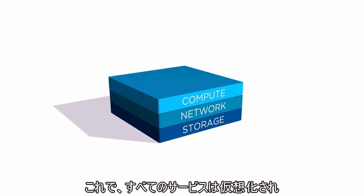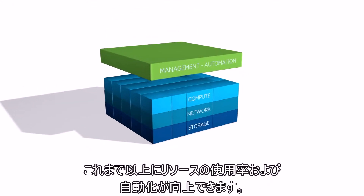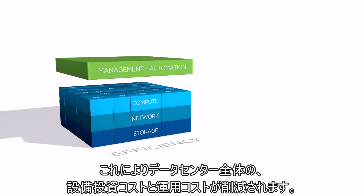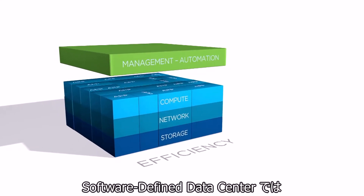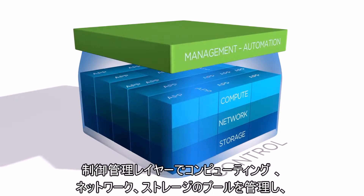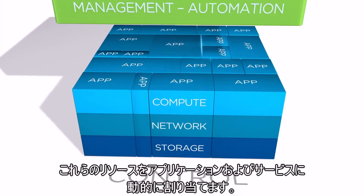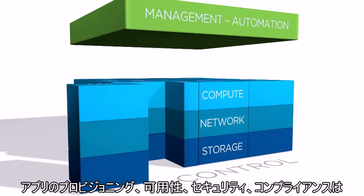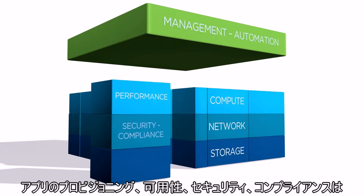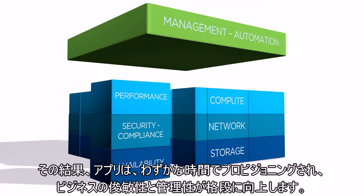With all services now virtualized, you can increase resource utilization and automate like never before. This approach delivers higher capex and opex savings across the entire data center. In a software-defined data center, the management layer controls pools of compute, network, and storage, and dynamically allocates these resources to apps and services. App provisioning, availability, security, and compliance are all managed by policy-based automation instead of scripts.